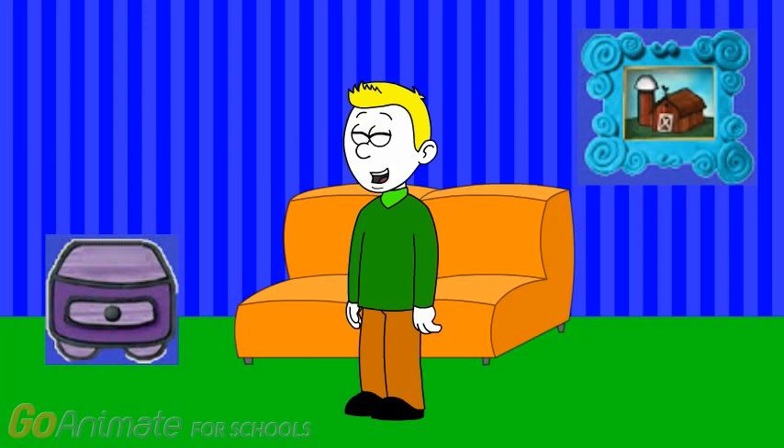Hi, come on in. My name is Harry Rollis, and this is where I live. Come on, let me introduce you to my friend.